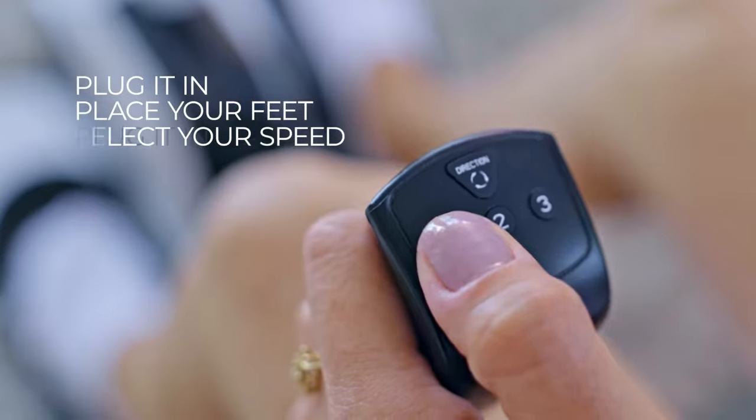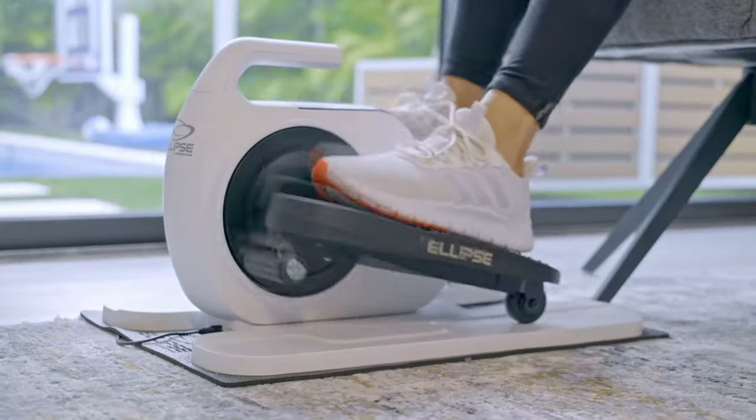Just plug it in, place your feet, select your speed and relax. Ellipse does all the work for you.